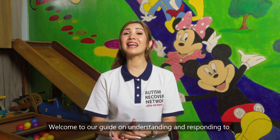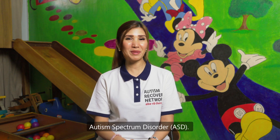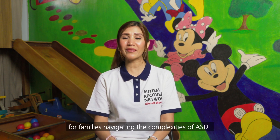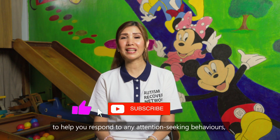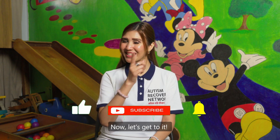Welcome to our guide on understanding and responding to attention-seeking behaviours in children with autism spectrum disorder. At Autism Recovery Network, we are dedicated to providing support and guidance for families navigating the complexities of ASD. I'm Farine, and before we delve deeper into the various tips to help you respond to any attention-seeking behaviours, do remember to hit that subscribe button. Now let's get to it.